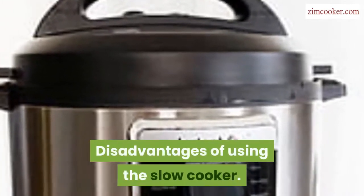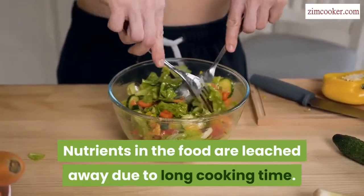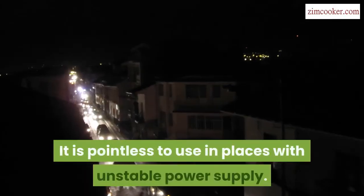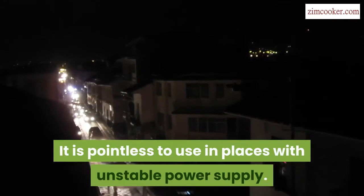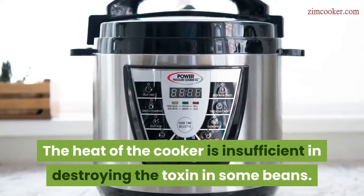Disadvantages of using the slow cooker: nutrients in the food are leached away due to long cooking time. It is pointless to use in places with unstable power supply. The heat of the cooker is also insufficient in destroying the toxin in some beans.